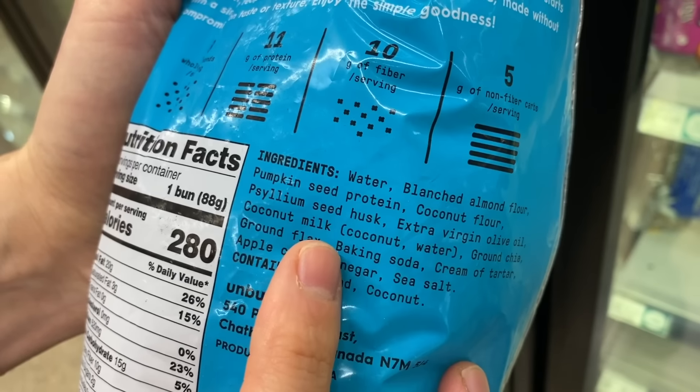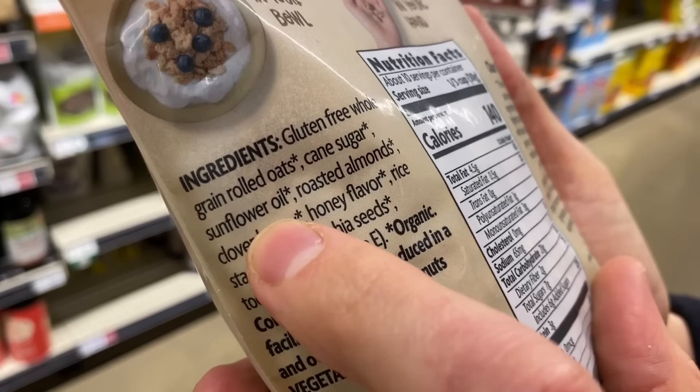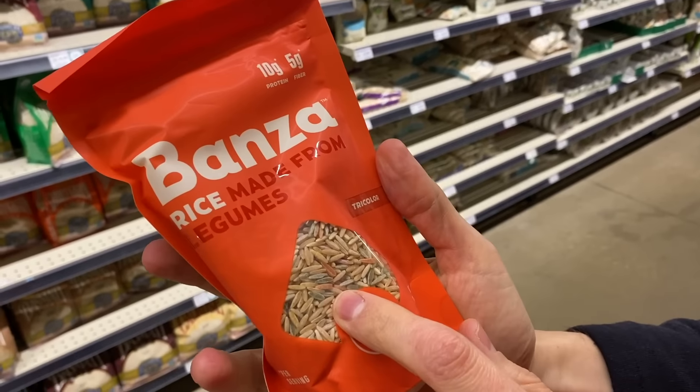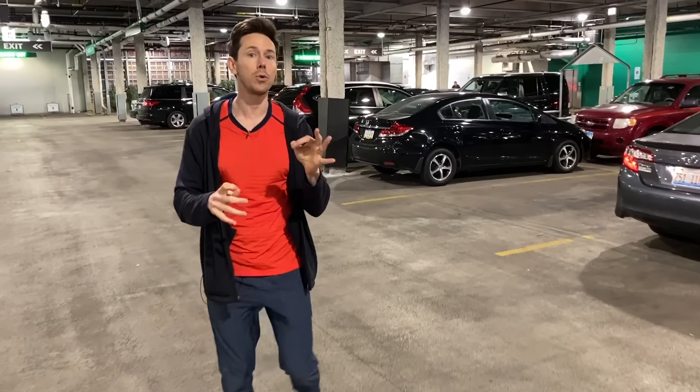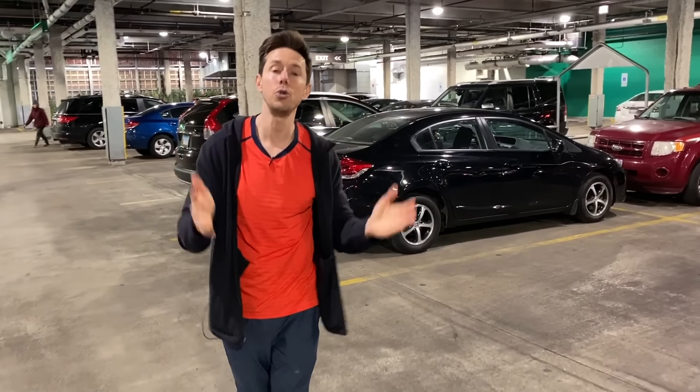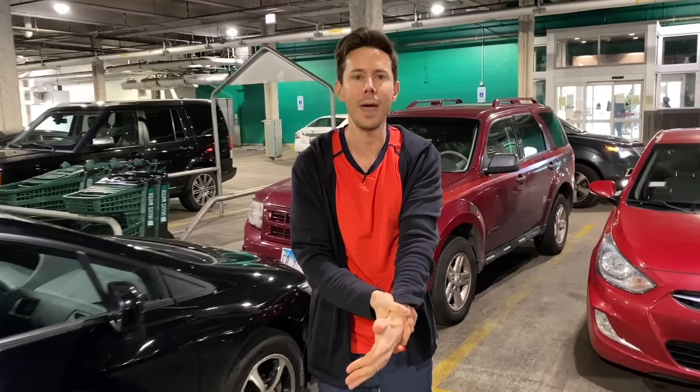I'm talking about foods that pack serious nutritive properties — whether that's protein, whether that's fiber, whether that's complex carbs. I want to walk around the grocery store and tell you what to look for when you're buying products to make them the most nutrient dense. I think it's going to be really interesting and it's really going to drive home the fact that you have to read labels. I'm going to show you exactly how to do that.